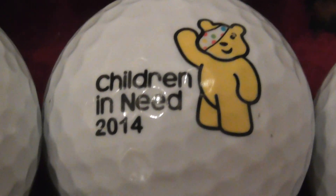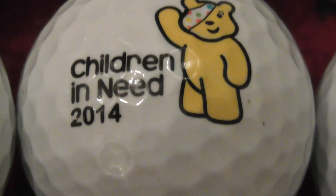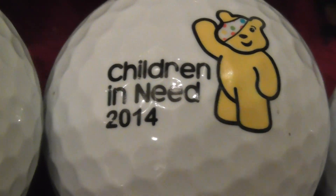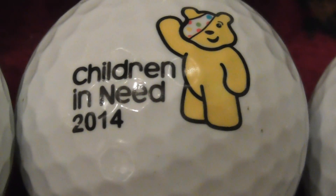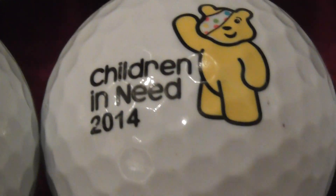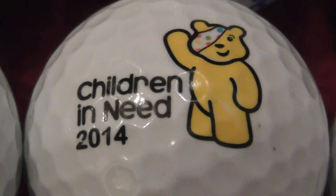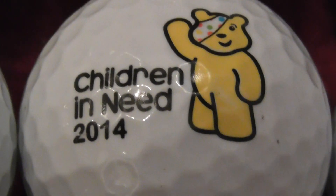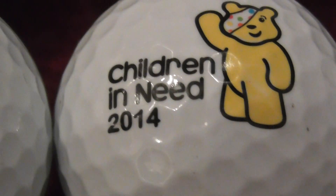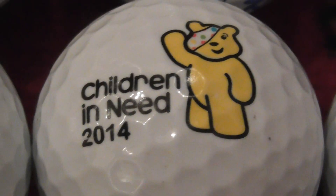Children in Need 2014 — that is BBC, British Broadcasting Corporation. That's the company in England that you have to have a TV licence for in order to watch television. Once a year they do this charity event where they raise money for children in need. This ball dates to 2014 and I found it in 2022, so whether it's really been there seven or eight years I don't know, because it's in good nick.